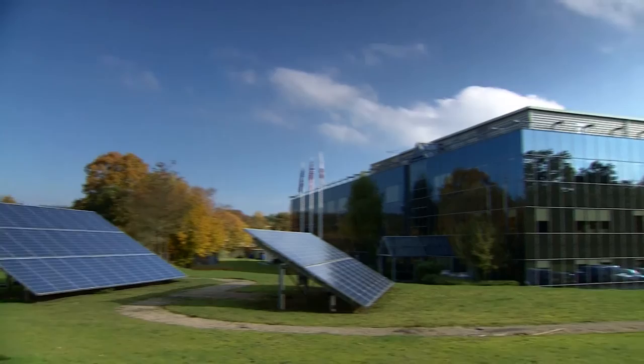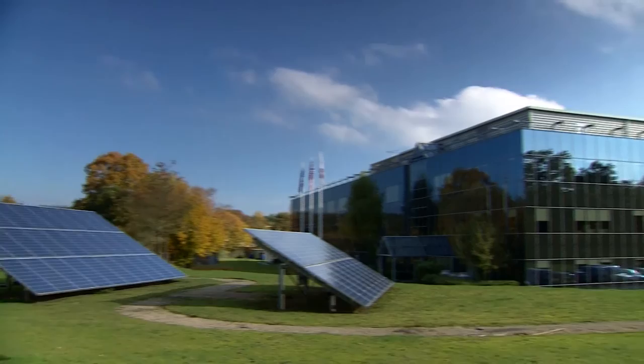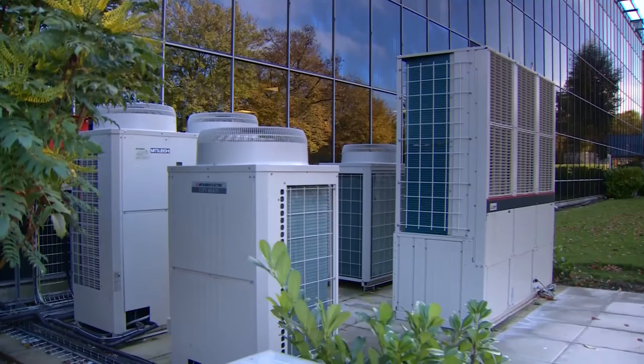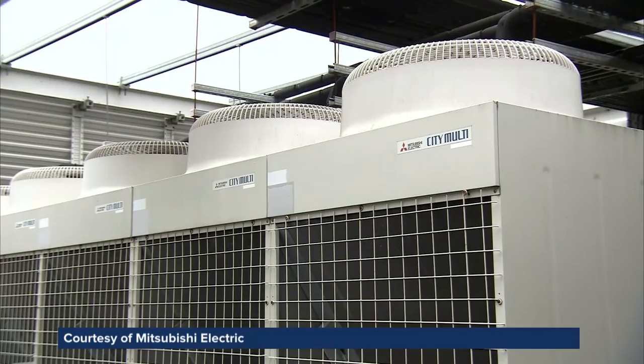At nearby Mitsubishi Electric's HQ in Hatfield, the company has got its 1980s office building's energy rating up from an F to a B. We tackled the big energy users in the building — how we heated it, how we cooled it. A pivotal technology to make a big difference in a building like this is a heat pump. So we removed fossil fuels from this building, and we use heat pumps with various energy sources, such as the air and the ground, to drive this building into a far more efficient day-to-day operation.